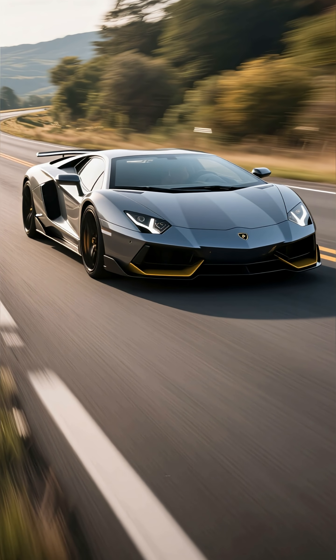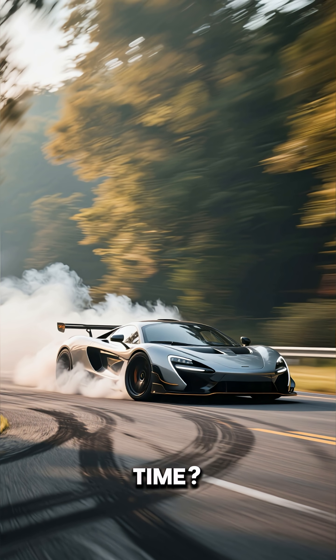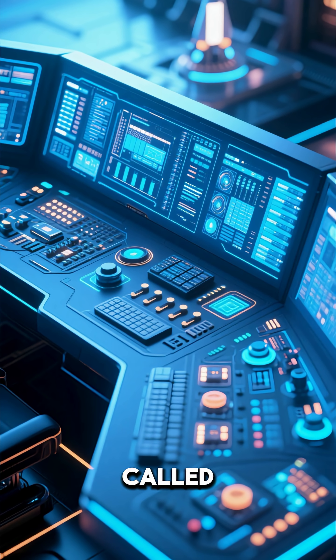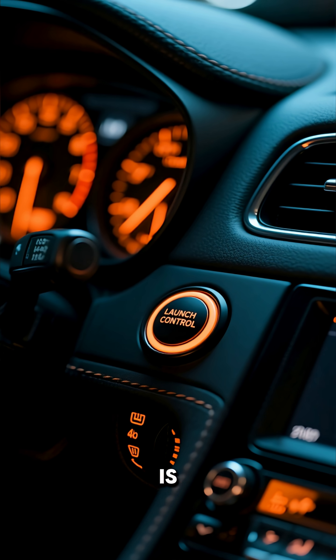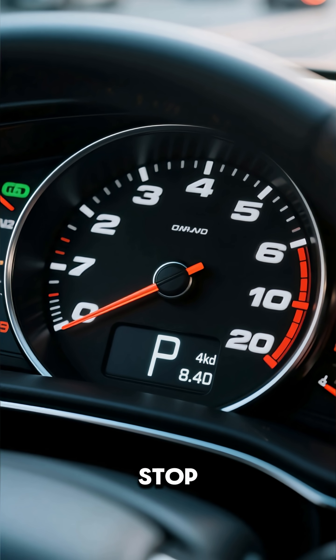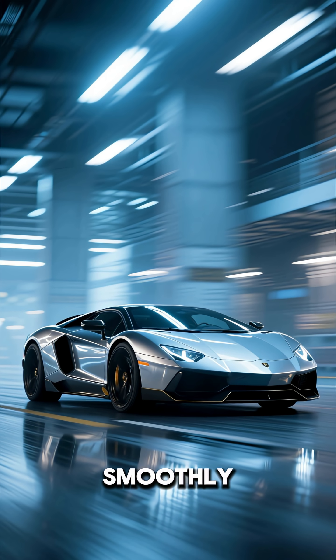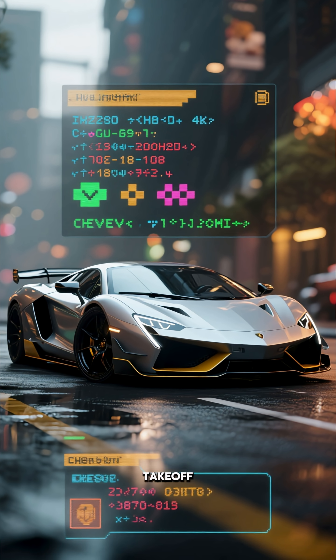Ever wondered how supercars get those picture-perfect, lightning-fast launches every single time? The secret is a cool piece of tech called Launch Control. Launch Control is a system designed to make a car accelerate from a complete stop as quickly and smoothly as possible. Think of it as a cheat code for the perfect takeoff.